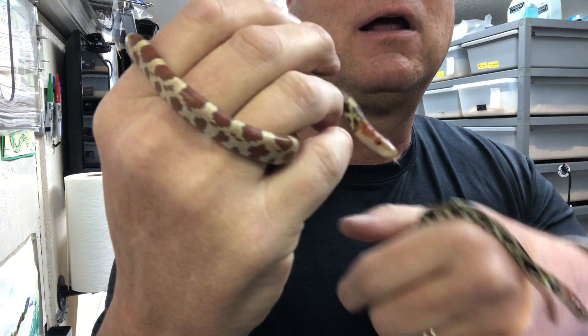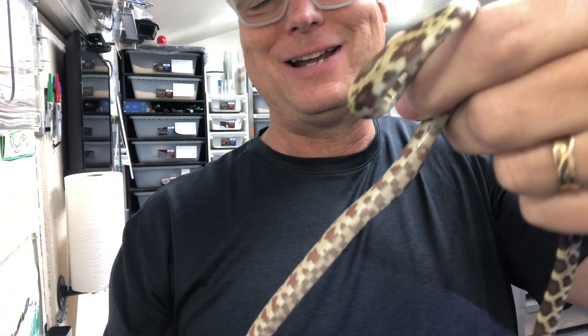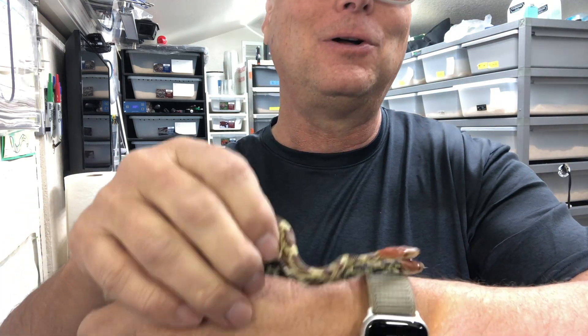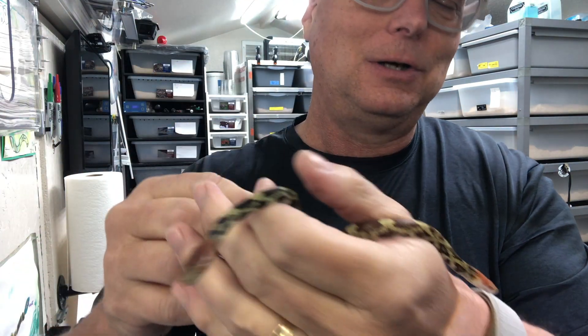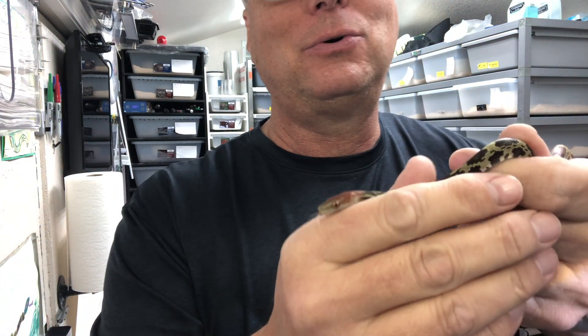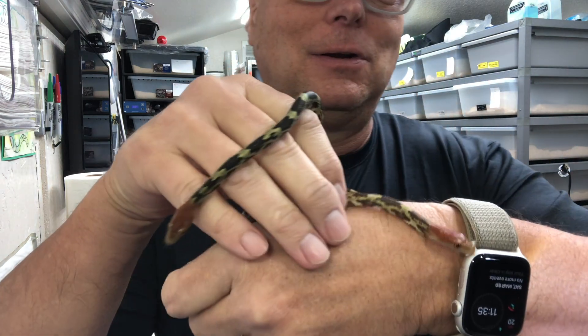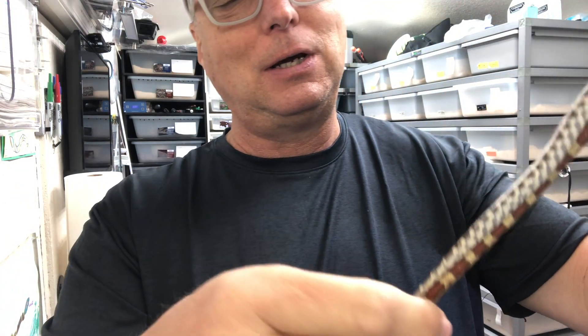Their colors are and will be more and more stunning as time goes on. Beautiful, unique-looking creatures — they've got a really cool red head, elongated face, nice saddle, and are just really unique, beautiful snakes.